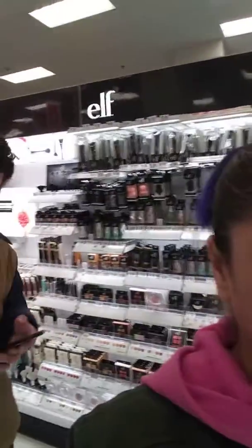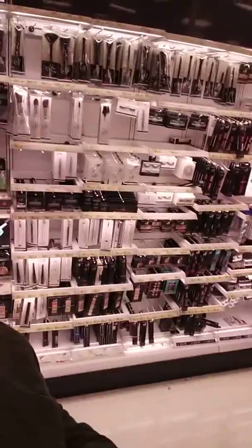I'm doing a Target haul. As you can see, right behind me, all this is product. It's like I'm in heaven.